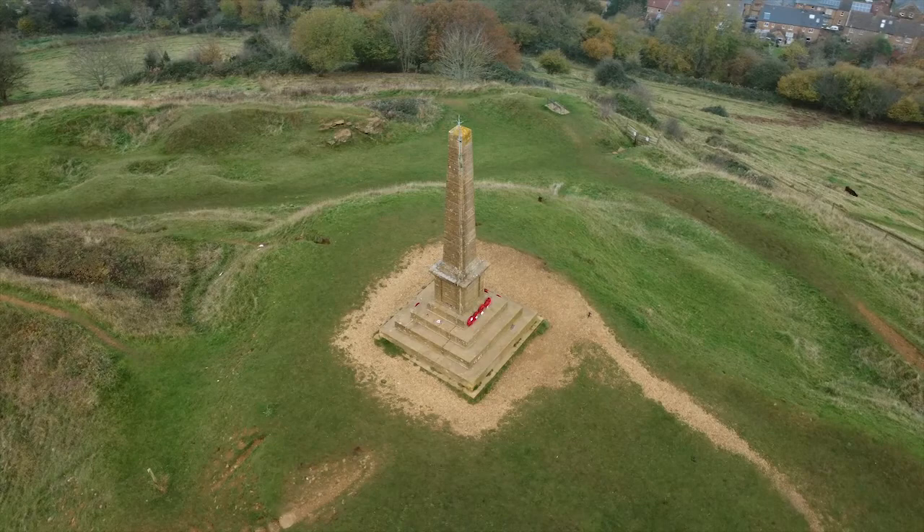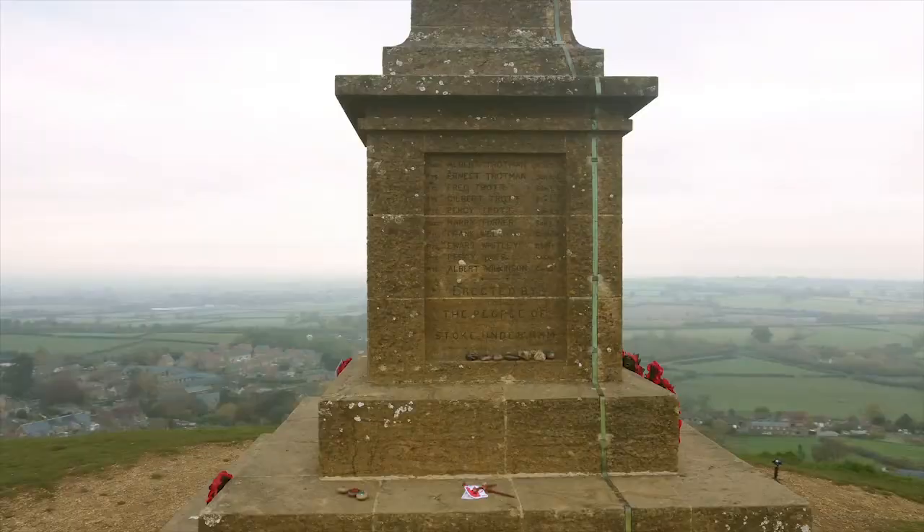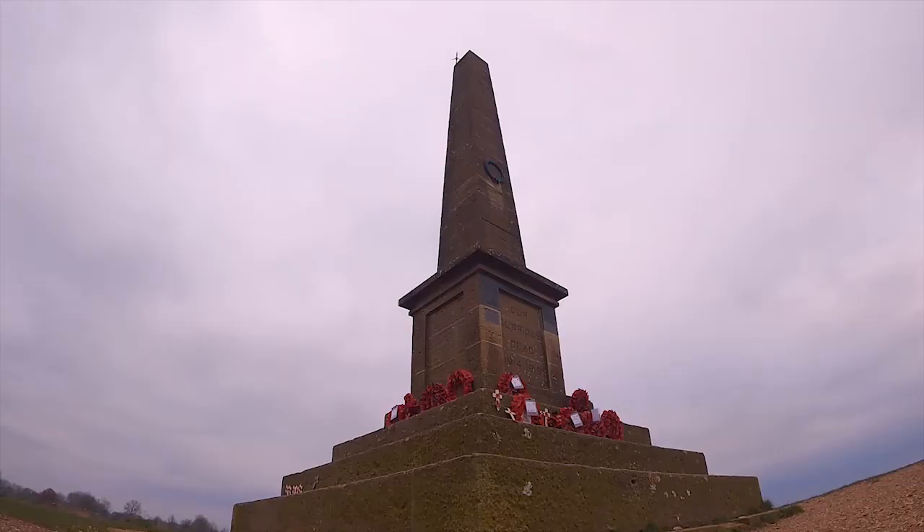Where the Roman fort once stood, just at the top of the ridge at the northern end of Ham Hill, you will now find a war memorial dedicated to the people of Stoke sub Hamdon who lost their lives during the Second World War.